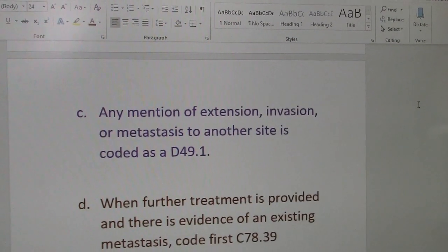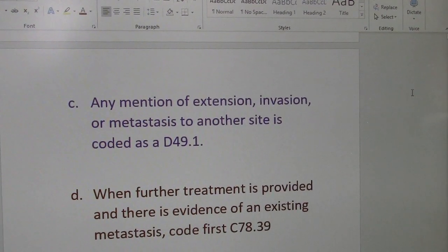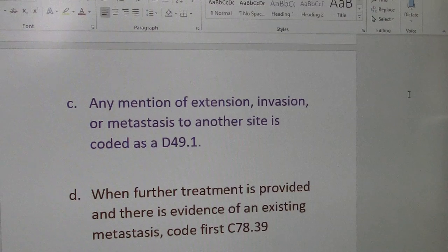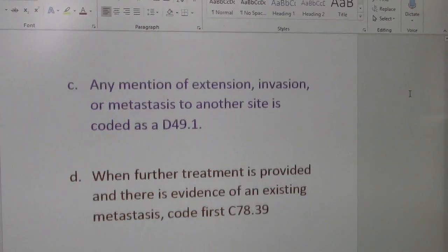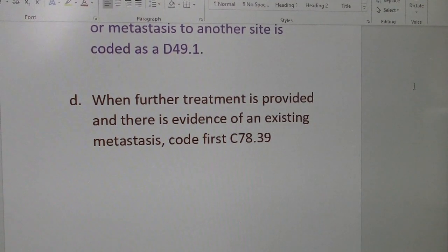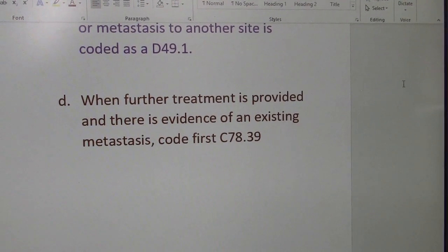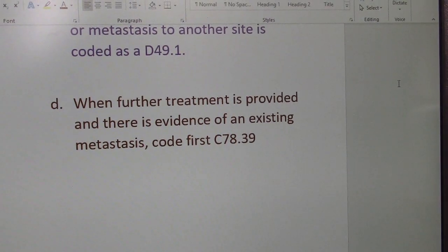Or C: any mention of excision, invasion, or metastasis to another site is coded as D49.1. Or D: when further treatment is provided and there is evidence of an existing metastasis, code first C78.39.